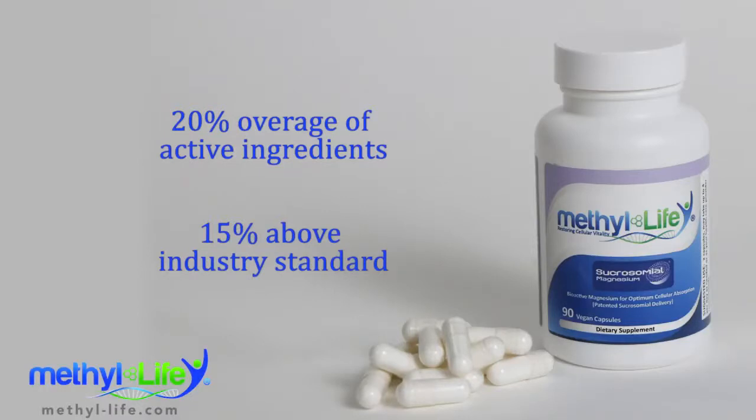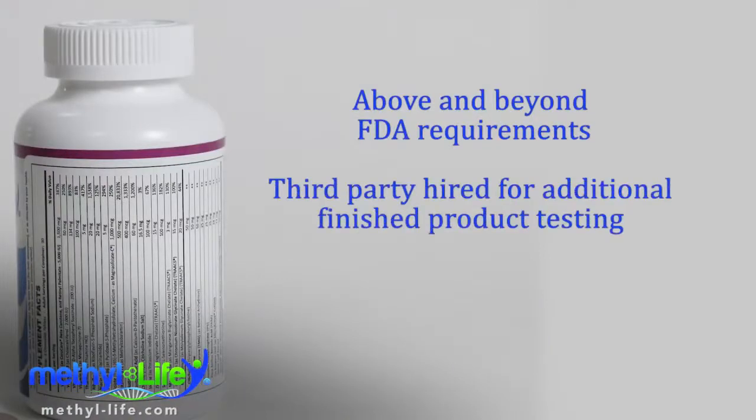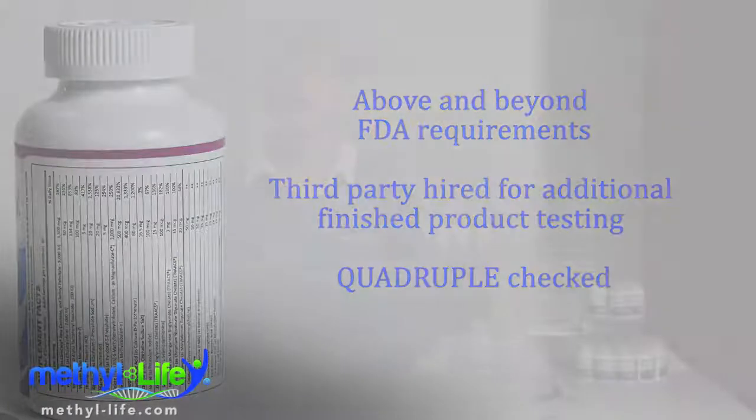And then our final products go through quality assurance testing for additional verification. Finally, Methylife goes above and beyond what is FDA required by having its finished bottle sent to a third party who again tests for identity, potency, stability, and purity, so that we can quadruple check that our products are the highest of quality and will always contain a fully active dose for our customers.